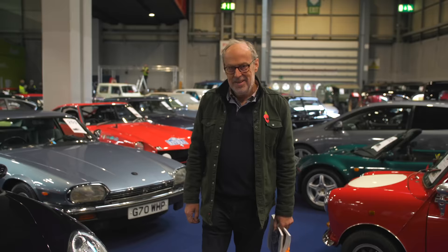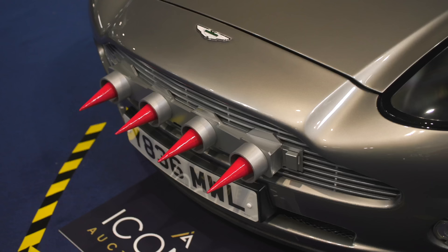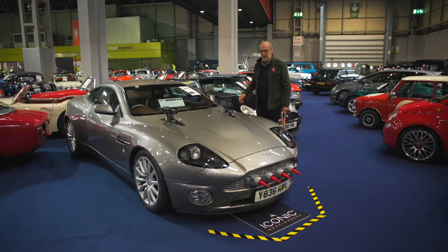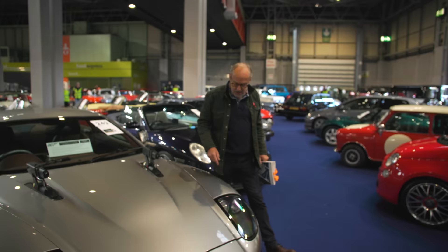Bonkers car here — an Aston Martin Vanquish, but not any old Vanquish. This is an original press car and a promotional car for the James Bond film 'Die Another Day.' The owner had it on display in his office with the gadgets on for amusement. It was then owned by Dr. Bez, who was CEO of Aston Martin at the time, and he drove it quite a lot — 52,000 miles. Guided at £55,000 to £65,000, and you do get the machine guns and bits out the front as well.